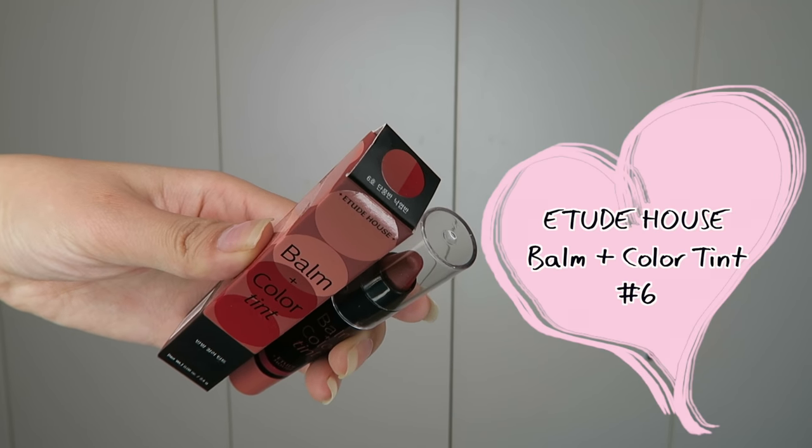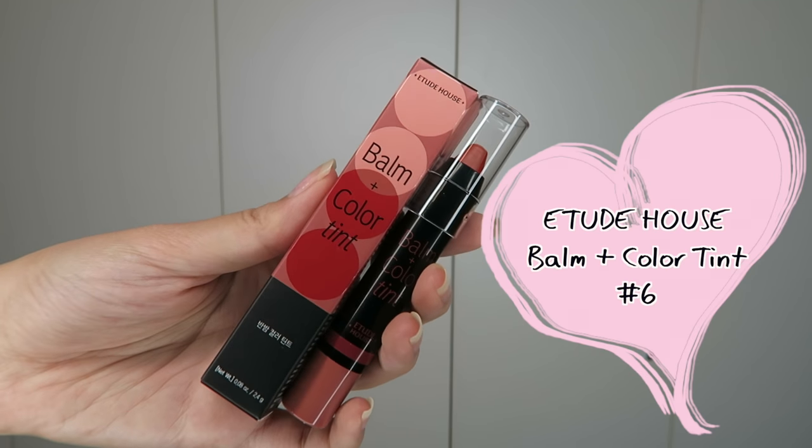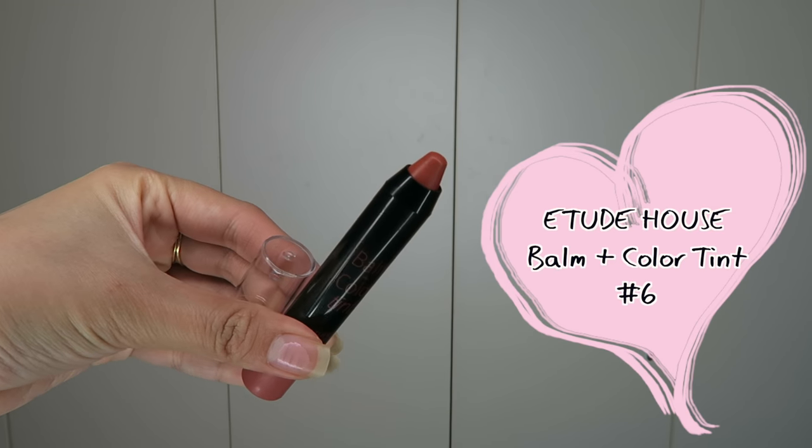The next one is the Etude House Balm and Colour Tint. As you can guess from the title, it is a balm with a colour tint. The balm feels really moisturizing and I really like this shade because it's actually a nude shade, though the video captures it more on the reddish side. Half of it is the brown shade and the other half is the red tint shade. The red tint doesn't really leave a stain on your lips and it is very transferable, so I wouldn't say it gives a true tint finish.